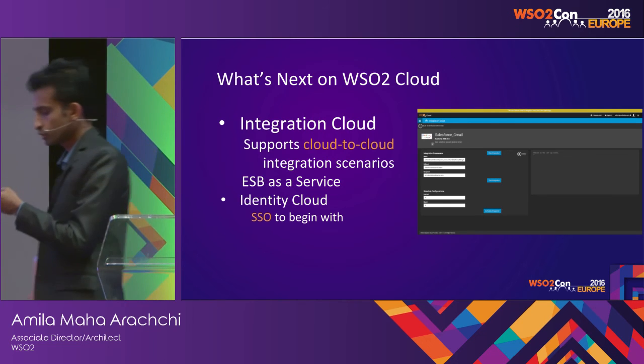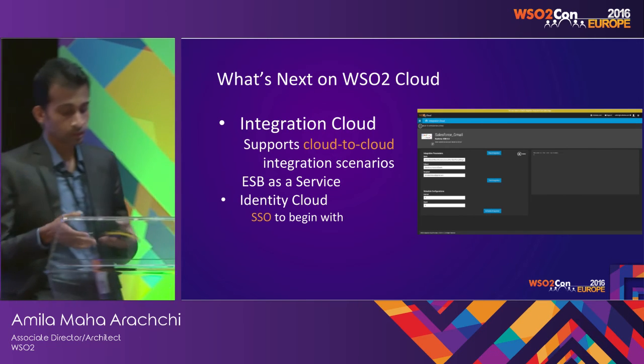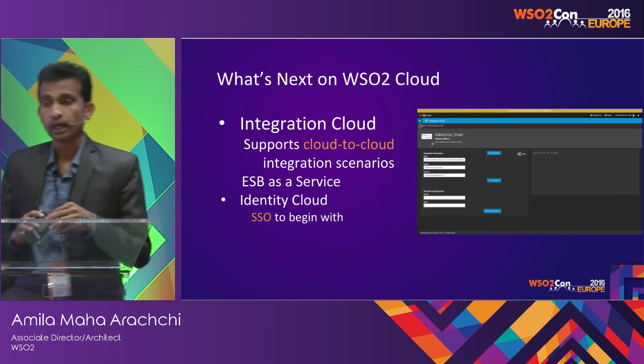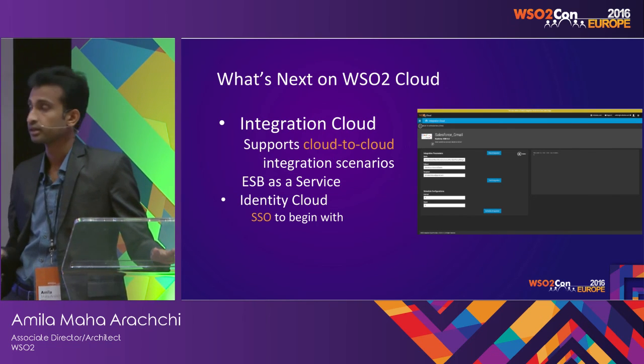Identity Cloud is also coming soon. To begin with, they will be supporting the SSO scenario — for example, if you have an application and you want to configure single sign-on, you will be able to do that with the Identity Cloud.